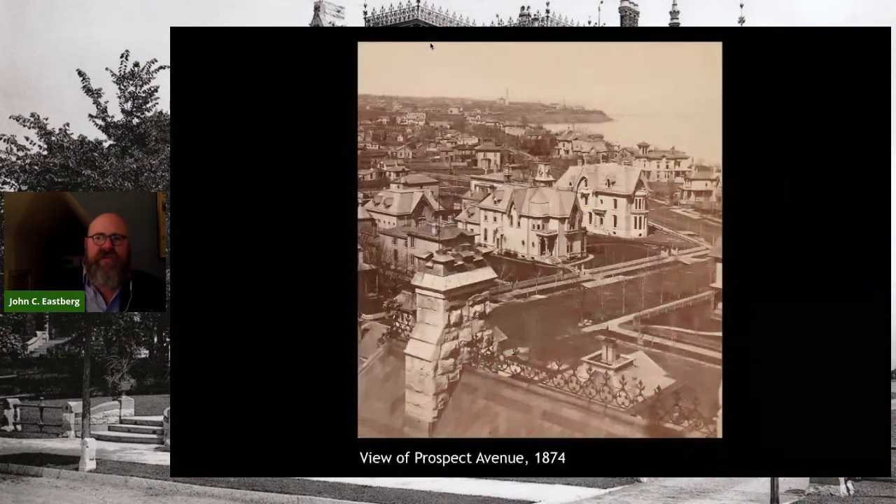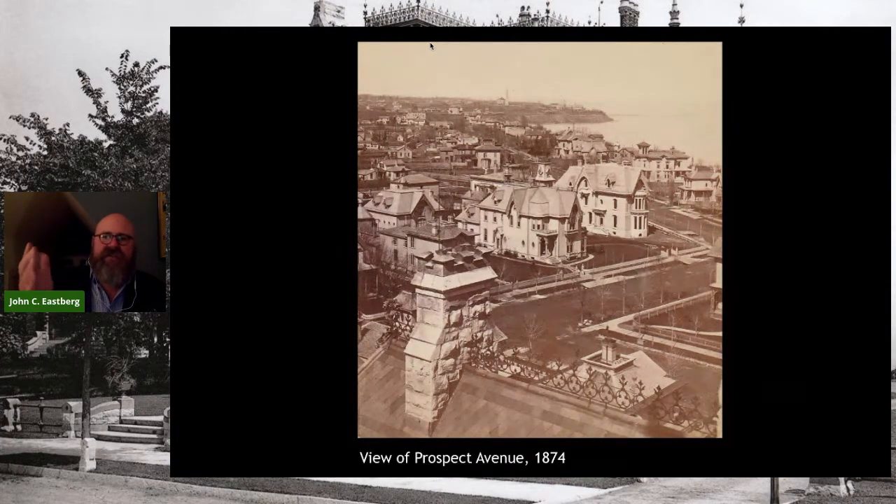This is from an early stereopticon card from 1874, taken from the roof of Emanuel Presbyterian Church on Astor Street, looking north. You're looking across at the Judge Jason Downer house on the corner of Prospect. Prospect is that angled street running all the way up. Way in the distance you can see the water tower for the pumping station, and the little building next to it is the first St. Mary's Hospital. In some ways very little has changed in this part of town, and yet so many things have changed.